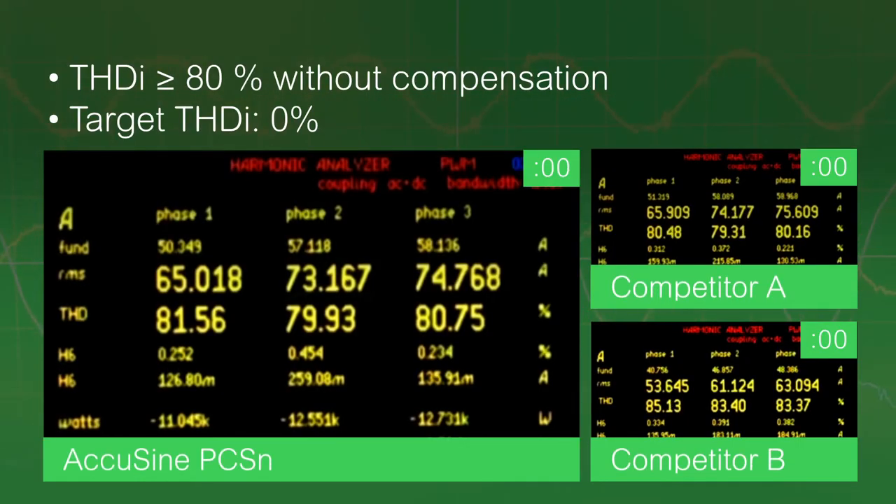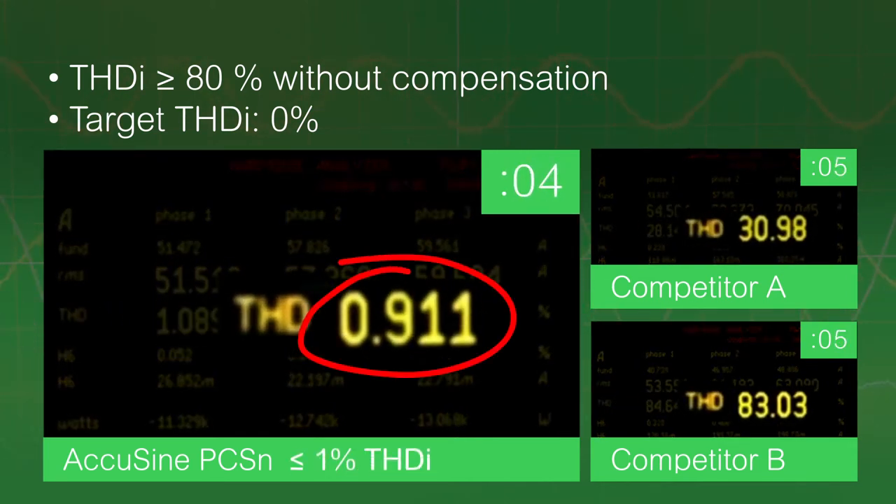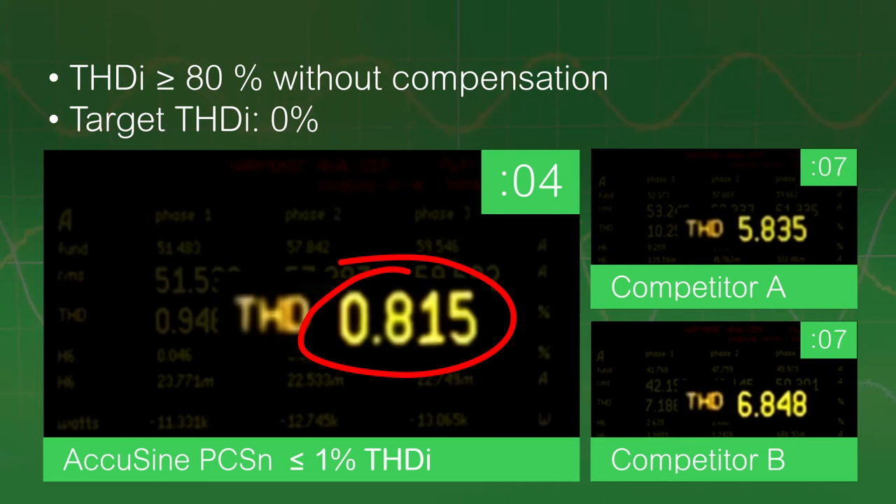In real-time tests, with total harmonic distortion at 80%, AccuSign PCSN cleans harmonics from the sine wave almost instantly.